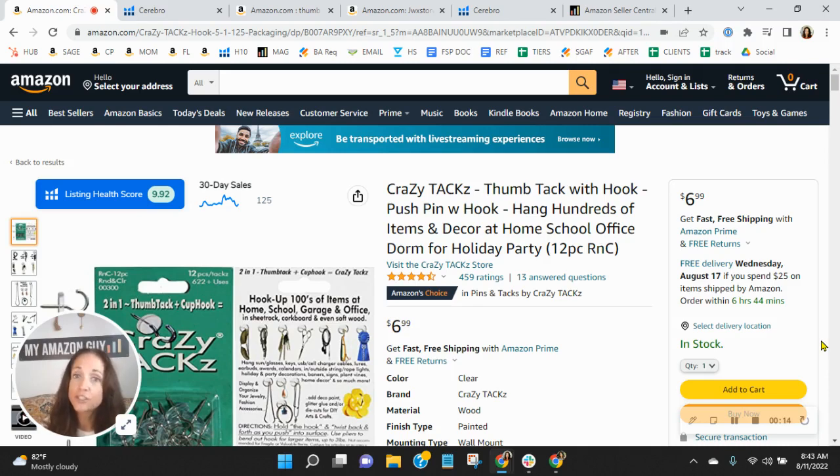I know how competitive the category can be, so to see a Choice Badge is really a job well done. My job is to look for potential opportunities with sellers who prioritize on Amazon, and if it's okay with you, I'd like to show you a large module which you have for this listing but you're not using — it takes up valuable real estate — in addition to a few other things I noticed. My name is Sean, and I'm an account executive with MyAmazonGuy.